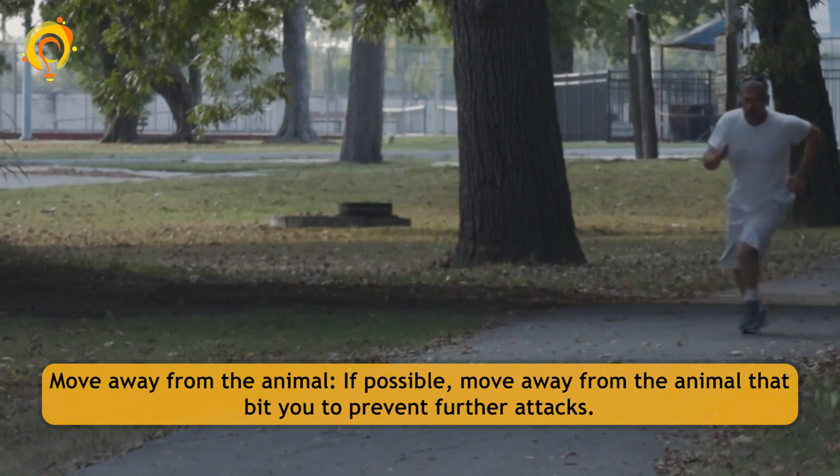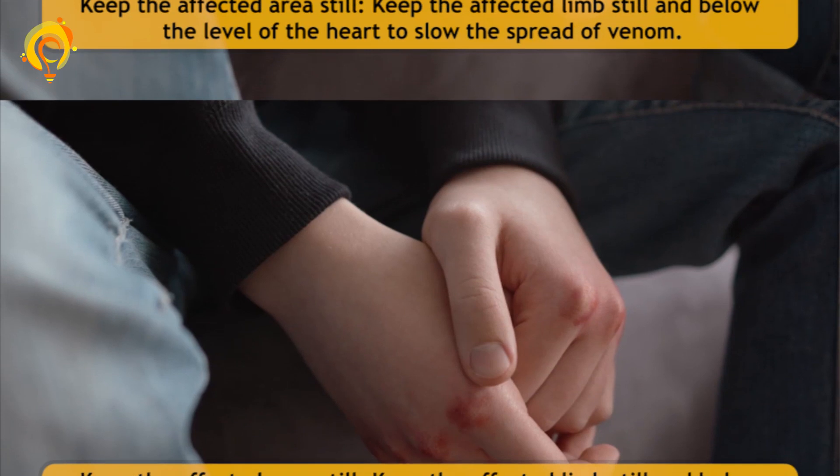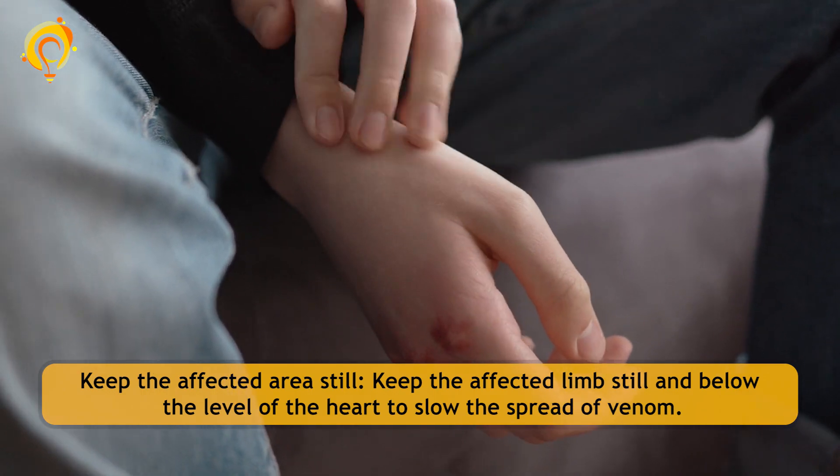Move away from the animal. If possible, move away from the animal that bit you to prevent further attacks. Keep the affected limb still and below the level of the heart to slow the spread of venom.